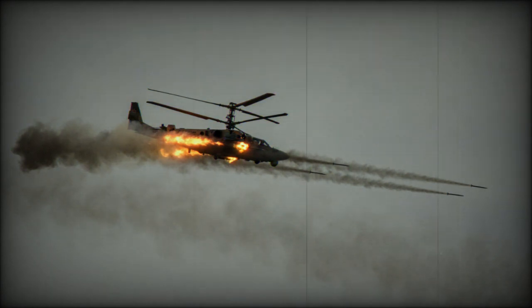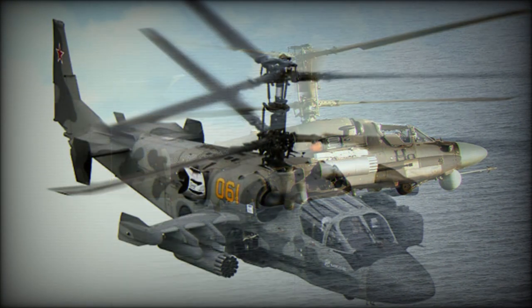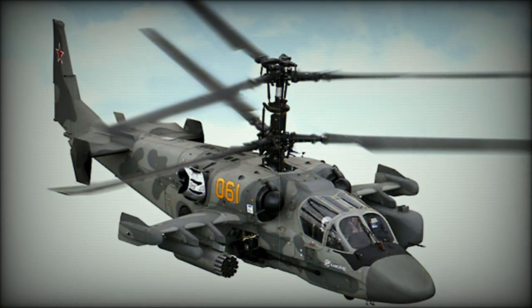Most of the changes were made to the cockpit. The Ka-52 can be recognized from the Ka-50 by a wider nose and twin-seat cockpit. Seats are arranged side by side, and both pilots have full controls of the helicopter. This arrangement simplifies operation during combat and also allows the helicopter to be used as a trainer, eliminating the need for a dedicated training version.